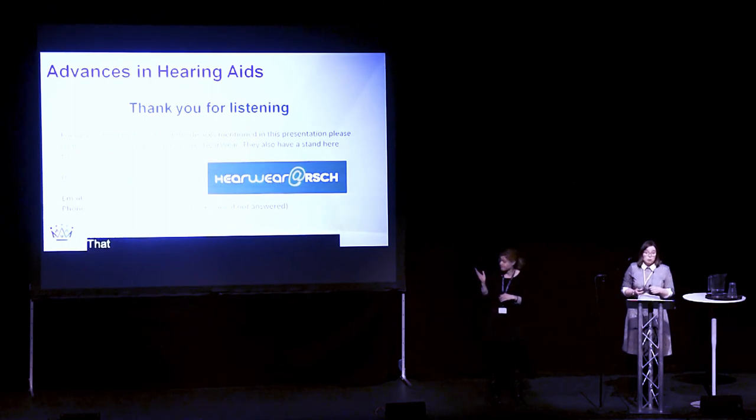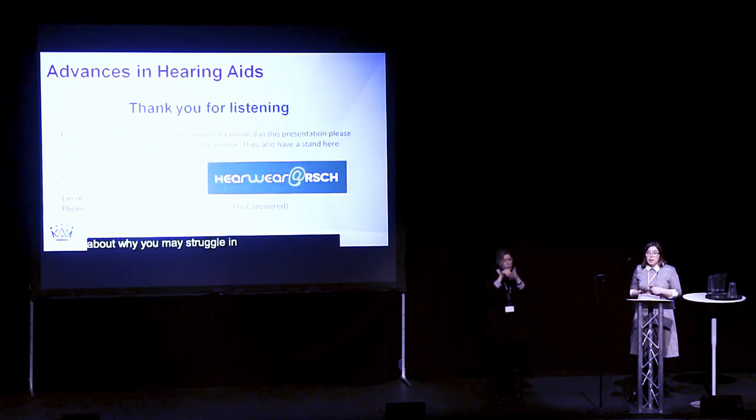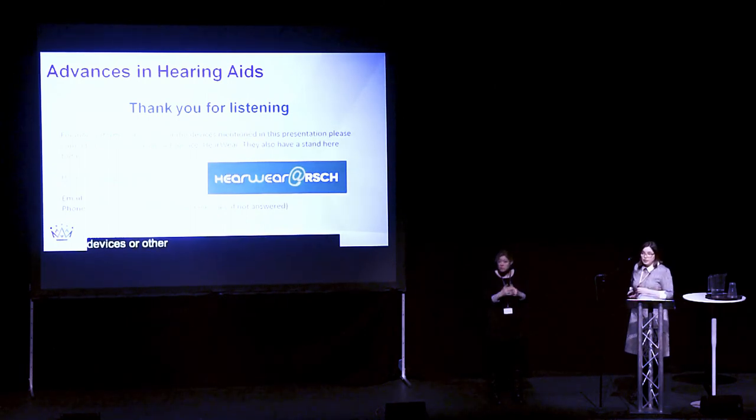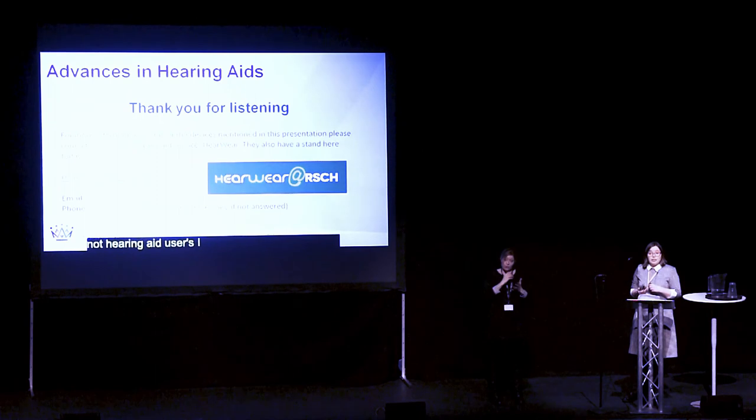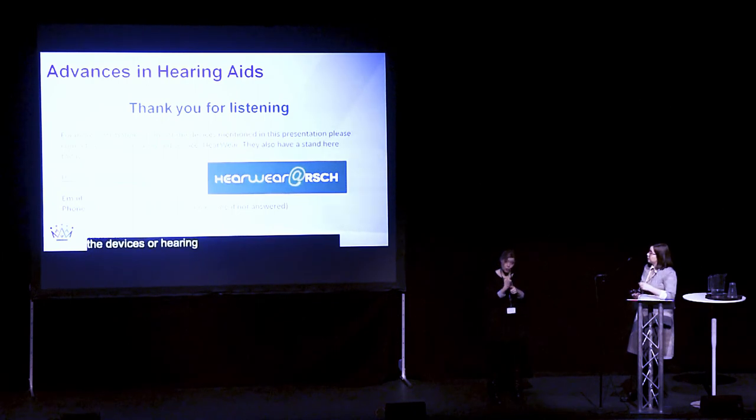So that's really a whirlwind tour of assistive listening devices. For those of you in this room with hearing aids, I hope you go away thinking about why you may struggle in some of those noisy situations and consider looking at some of these assistive listening devices. For those of you who aren't hearing aid users, I'd really like you to think about how you can help in day-to-day life for hearing aid users to be able to use these devices in meetings and group situations. If you want any more information about any of the devices or hearing aids I've talked about today, please speak to HEARWARE — their contact details are on the slide and you can find them at the private hearing aid clinic at Royal Surrey County Hospital. Thank you very much for listening.